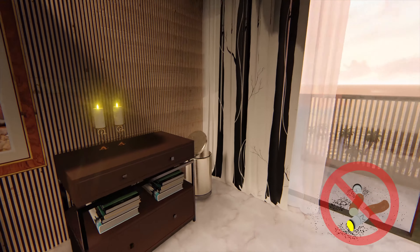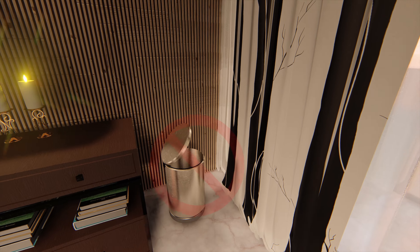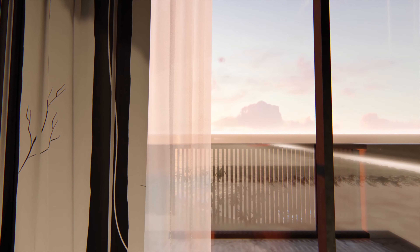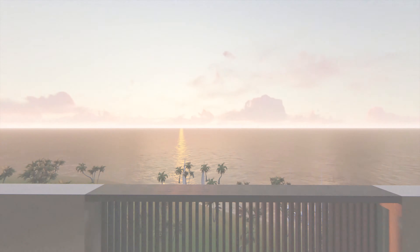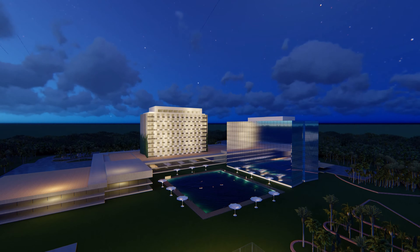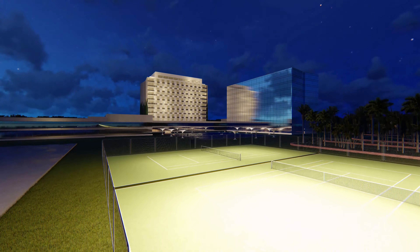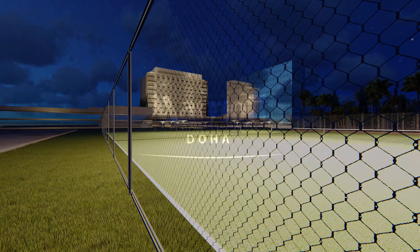Please don't smoke on the bed, especially if you are tired or sleepy. Do not throw the cigarettes in the dustbin. We wish you a pleasant stay at the Marriott Doha. Thank you.